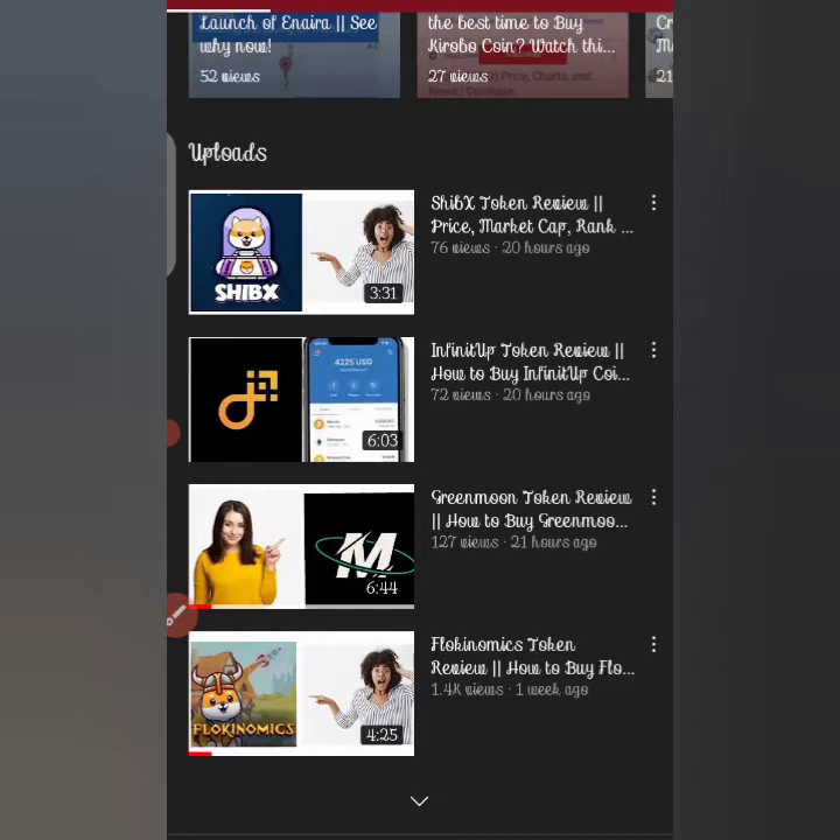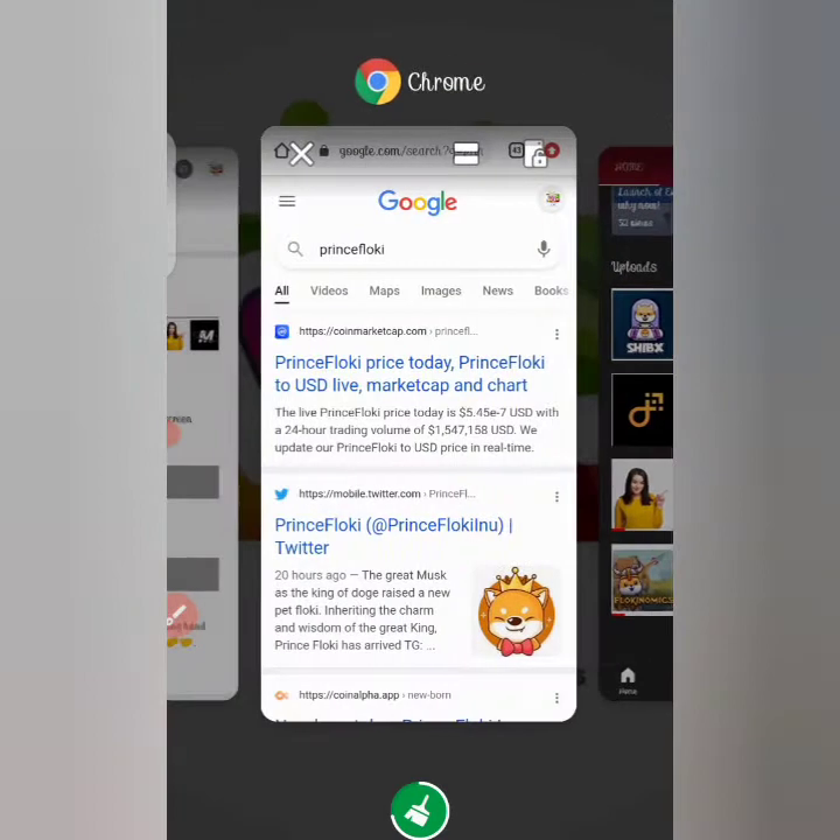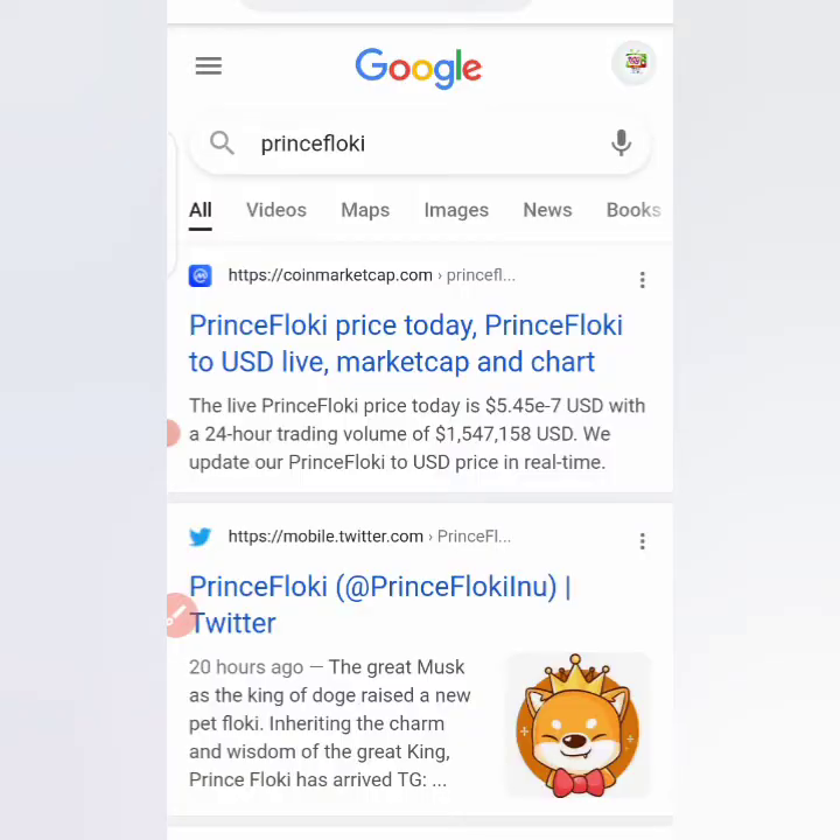When we discover that coins begin to pump suddenly, we set out to make some findings and do reviews about the coin. Currently I'm going to show you a coin and give you some reasons why this coin could be a scam and why you should not buy this PrinceFloki token. This coin is just trending at the moment.